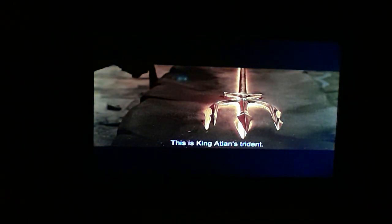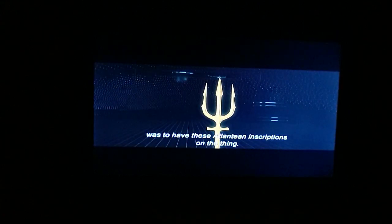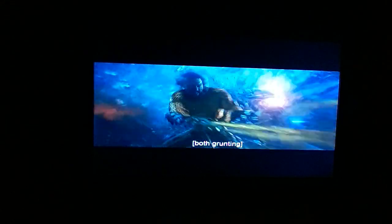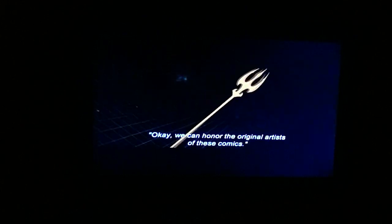This is the trident world — this is King Atlan's trident, this is the holy grail. One of the most important feats of design was to have the Atlantean inscriptions on it. There were certain shapes where we thought we can honor the original artists of these comics, but it certainly needs to be our own.